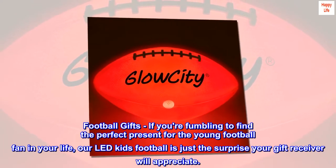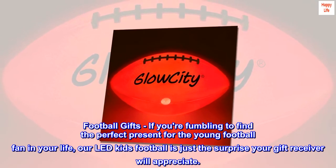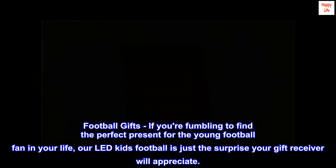Football gifts. If you're fumbling to find the perfect present for the young football fan in your life, our LED kids football is just the surprise your gift receiver will appreciate.